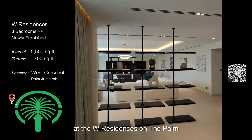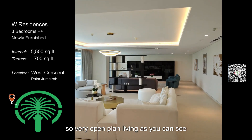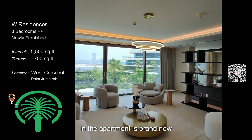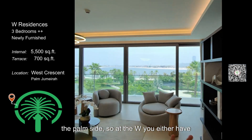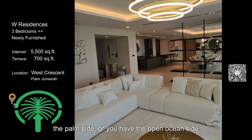Very open plan living as you can see. It was just fully furnished, so everything in the apartment is brand new. We are facing the palm side — at the W you either have the palm side or you have the open ocean side.